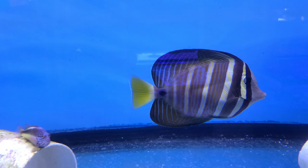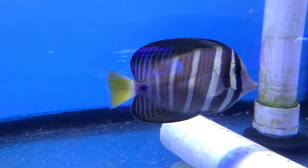Here again is a sailfin tang. This guy's a showfish — look at those fins. Absolutely beautiful.